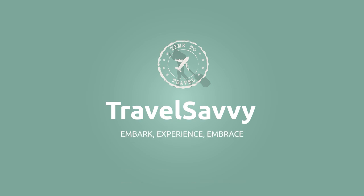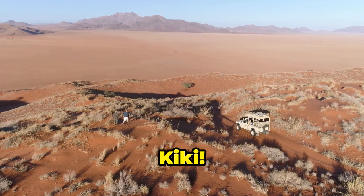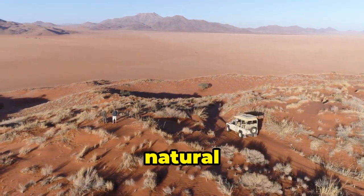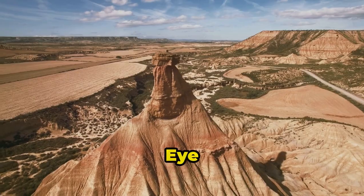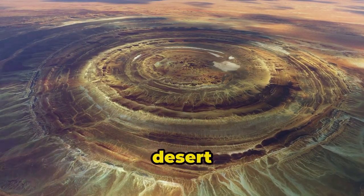It's Travel Savvy! Yo, what's up, Thrill Seekers? It's your girl, Kiki. Ready to dive headfirst into one of the planet's most mind-bending natural wonders? Today we're getting up close and personal with the Sahara's biggest WTF moment — the Eye of the Sahara, or the Richat Structure. This ain't your grandma's desert formation.